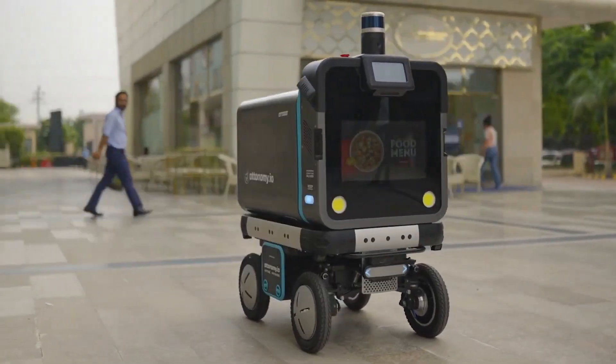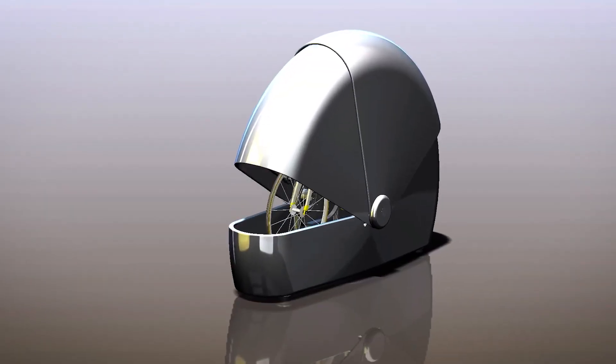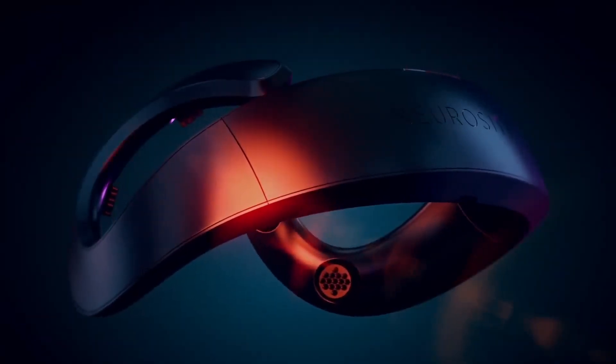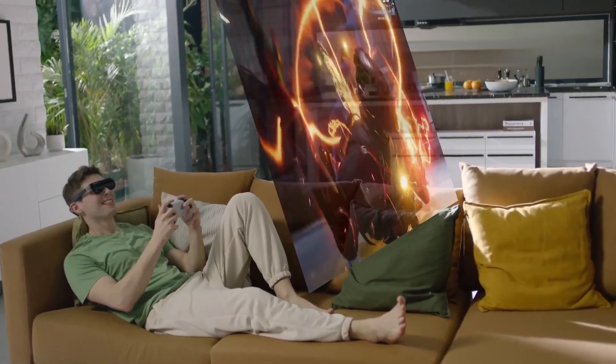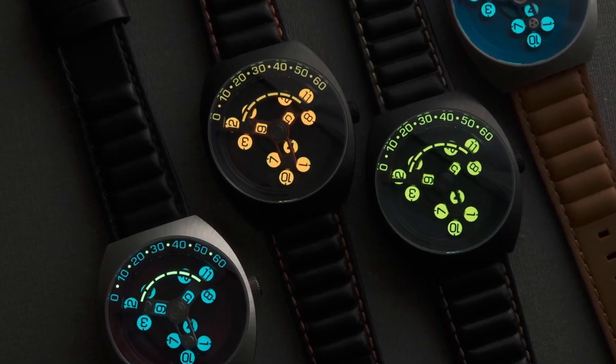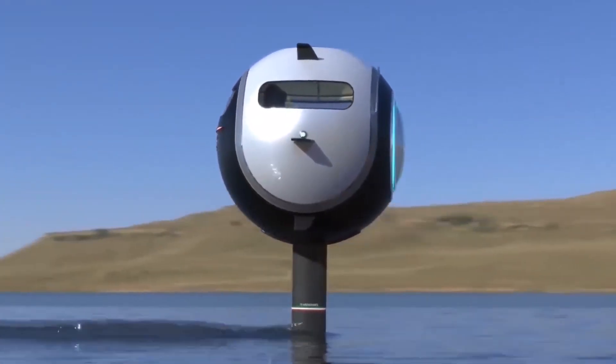Welcome to our video showcasing some of the most innovative and exciting gadgets and inventions. From cutting-edge technology to everyday items with a twist, we've handpicked a selection that will leave you amazed. Whether you're a tech enthusiast, a DIY enthusiast, or just someone who loves discovering new and unique products, you won't want to miss this. Get ready to see some of the coolest gadgets and inventions you've ever seen.